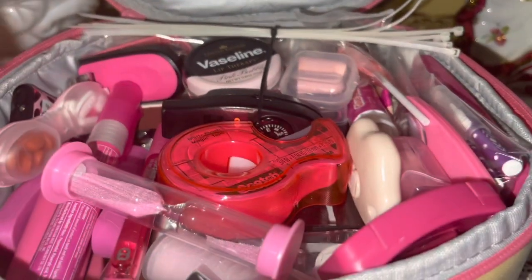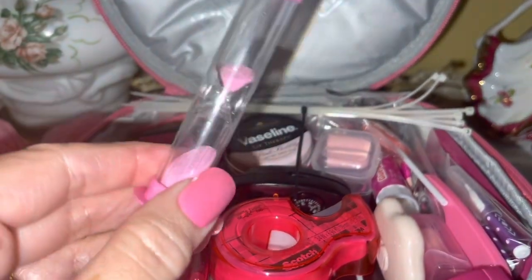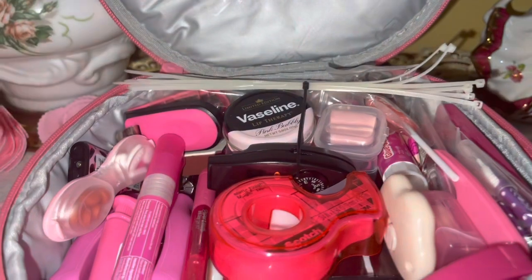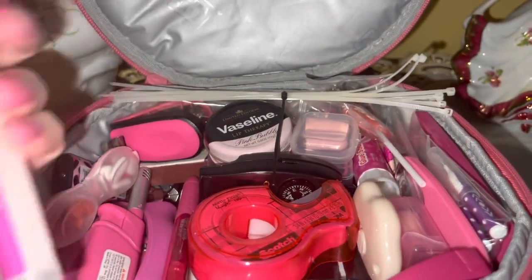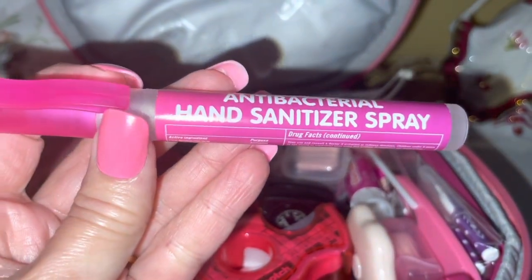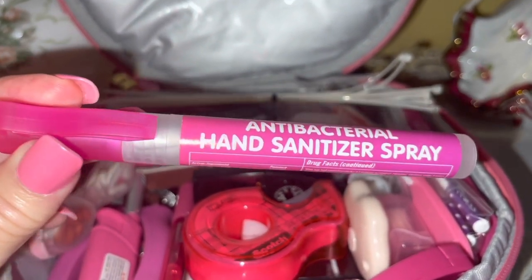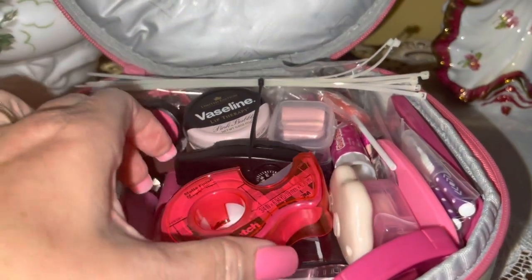I have a little pink hourglass — in case your cell phone is dead and you need to time something, especially in first aid. Then I have a pink antibacterial hand sanitizer spray, which is essentially pure rubbing alcohol, so you can use it for first aid as well as sanitizing your hands.